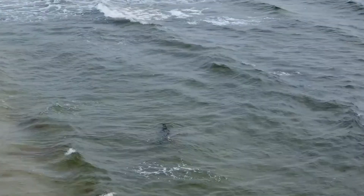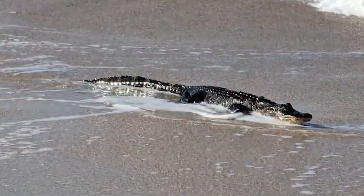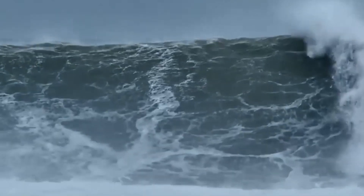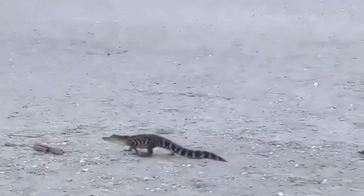However, these sightings are infrequent and usually result from extreme weather conditions. To understand how alligators could end up in the ocean, we need to consider environmental factors. Rising sea levels, hurricanes, and changes in water salinity can play a role in pushing these reptiles into unfamiliar territory.